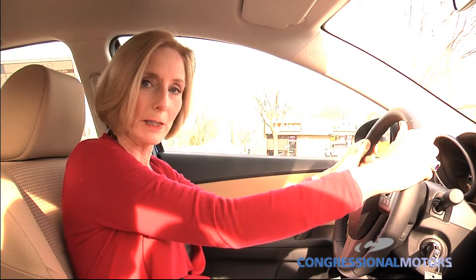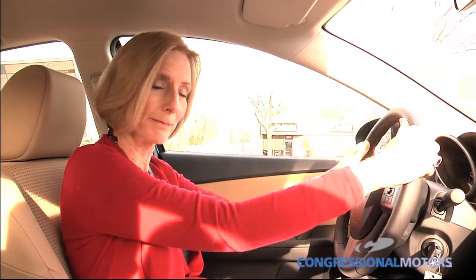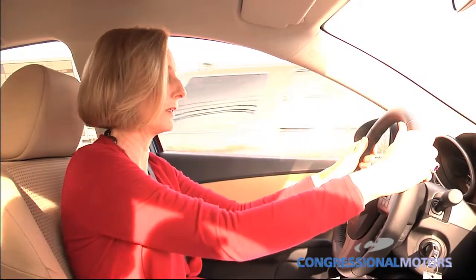So you get 40 miles per gallon, and you're in a car that you actually want to drive, and can drive and enjoy driving. It doesn't feel like you're driving a toaster, which some of these cars do feel like.